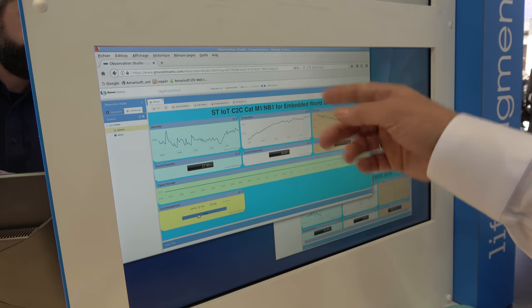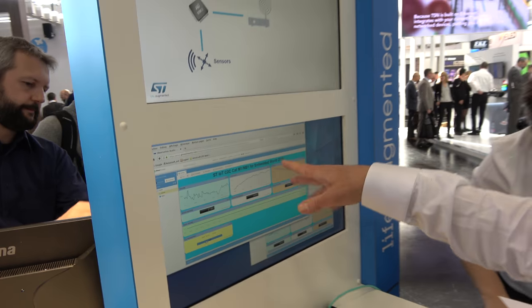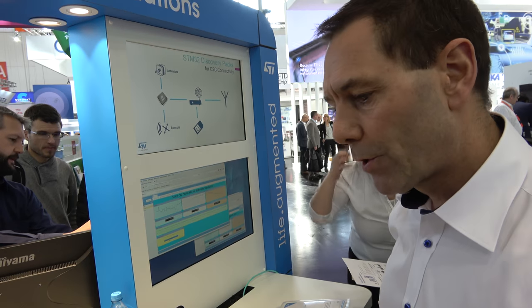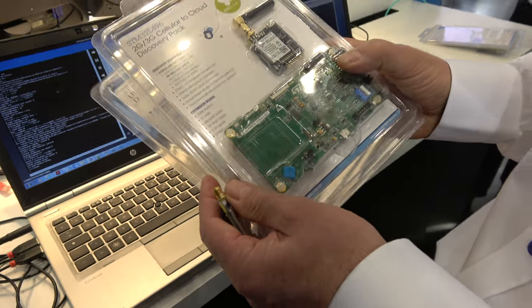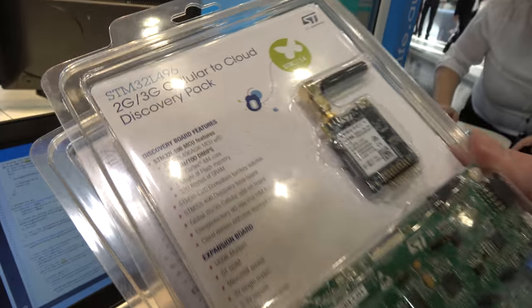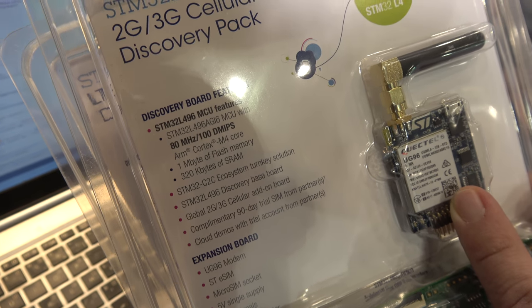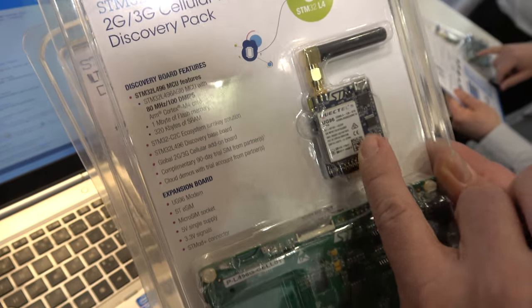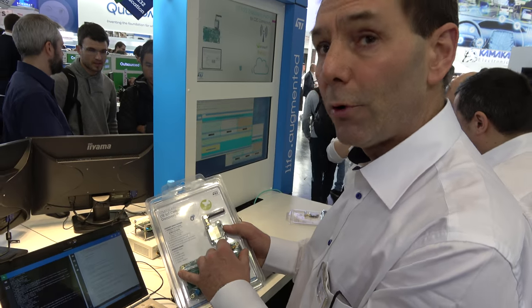A colleague is in Barcelona for Mobile World Congress, so we have the configuration on two different dashboards. This Discovery board is based on the L496 ultra-low-power microcontroller. We also have a second solution with the Quectel modem, P2P compatible with the BG96, for 2G fallback. Both kits are the same price: $110.